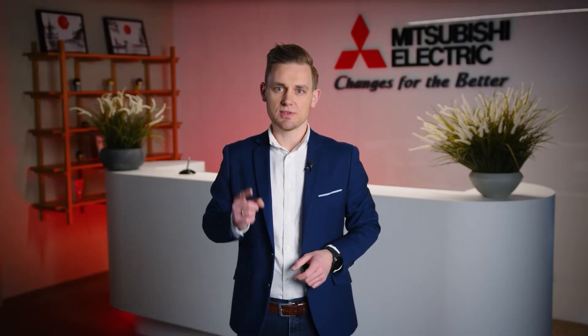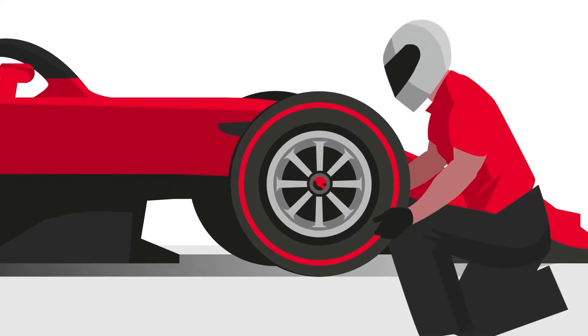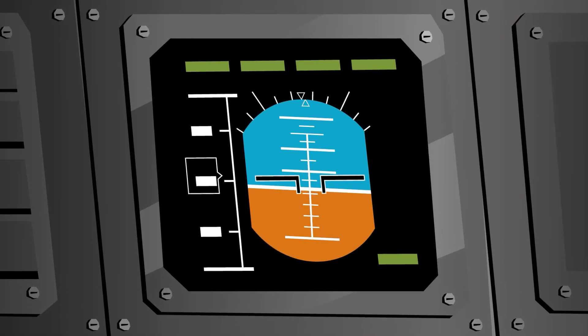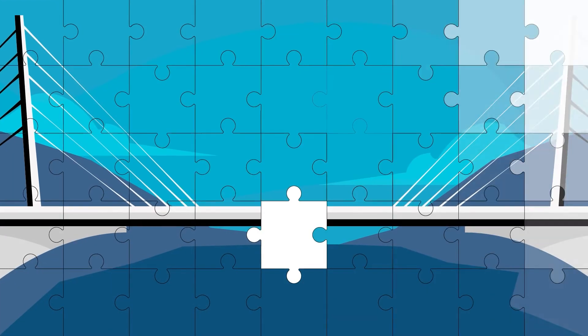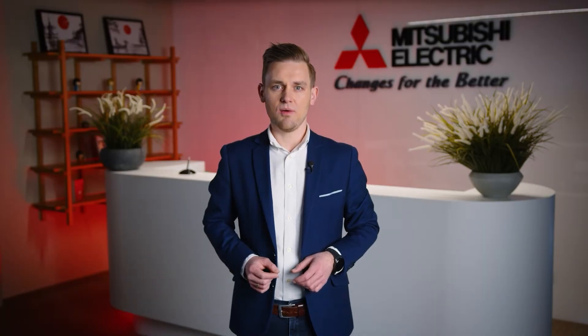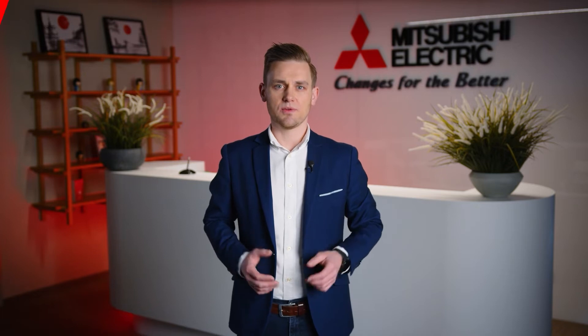But what if just 1% could make all the difference? A single second can help you win a race. A single degree shift in an airplane's course leads to a completely different destination. A single missing puzzle piece can ruin an entire picture. 1% might seem small, but when it compounds, it transforms businesses.